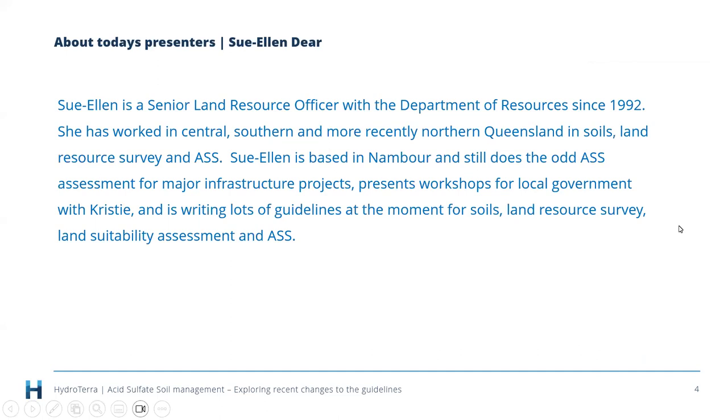Sue Ellen has been a Senior Land Resource Officer with the Department of Resources since 1992. She has worked in central, southern, and more recently northern Queensland in soils, land resource survey, and acid sulfate soils. Sue Ellen is based in Nambour, still does acid sulfate soil assessments for major infrastructure projects, presents workshops for local government with Christy, and is currently writing guidelines on soils, land resource survey, land suitability assessment, and acid sulfate soils.